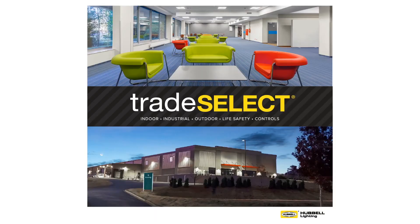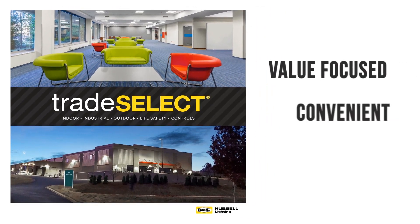The CVT is positioned in the TradeSelect portfolio of products that are value-focused, convenient, and reliable. With the addition of the CVT, Columbia Lighting offers a comprehensive line of linear vaportites at multiple price levels depending on customers' projects and service needs.